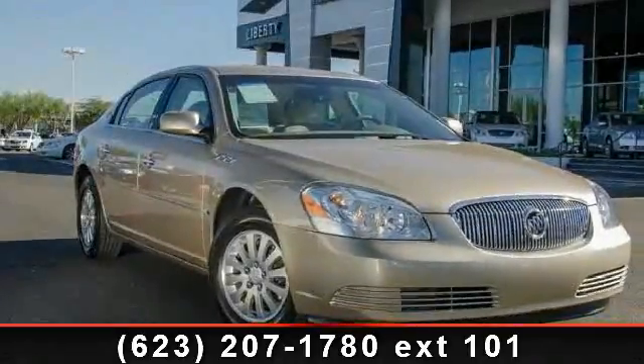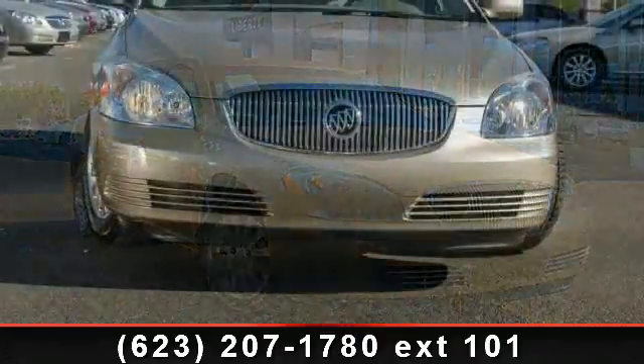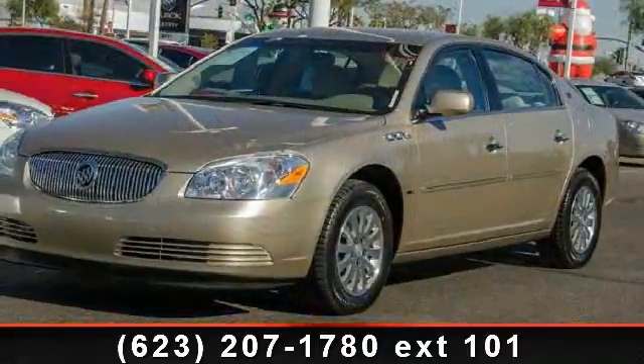Step into the 2006 Buick Lucerne. This may be the set of wheels you've been looking for. Enjoy these notable features: power driver mirror, power windows, onboard communication system.